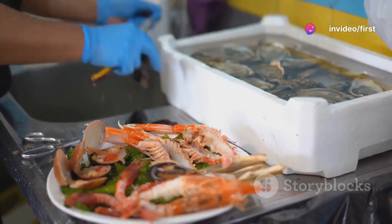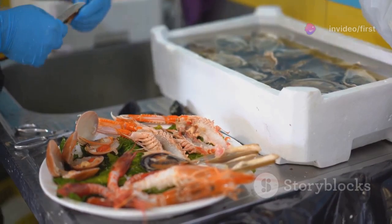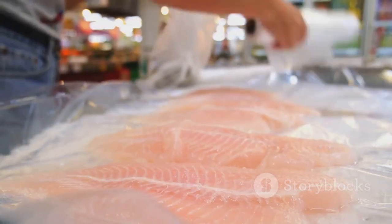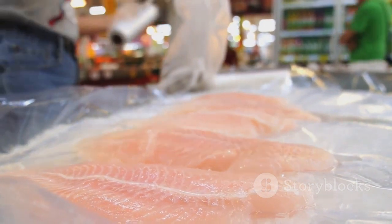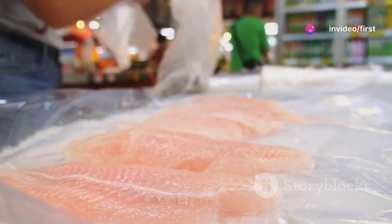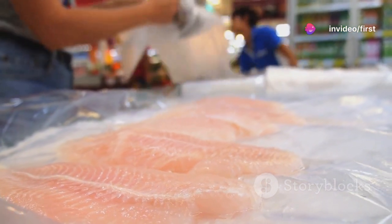Next up, we have the COD test. It's not about ordering fish at your favorite restaurant — it's about how much oxygen your water needs to break down the chemicals in it. If the COD level is high, your water is gasping for air, like someone who just ran up 10 flights of stairs. So if your water is huffing and puffing, it's time to check your chemical levels.